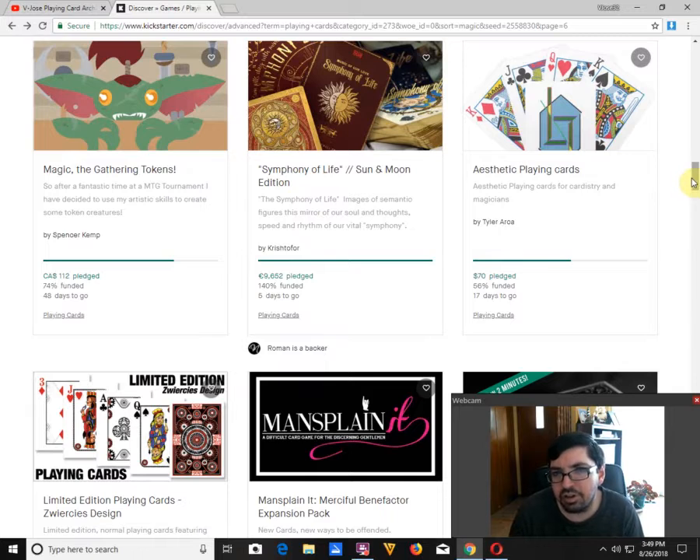Aesthetic Point Cards by Tyler Arca is horrible. That's the back design you see there with standard faces — just a horrible back design. Took him hours apparently to create that. He should probably put a little more effort into it. Case in point, he's only got $70 pledged out of about a $120 goal, 17 days to go, 56% funded. That's horrible — you can't even get 100 bucks in funding. That's when you know your deck is crap.